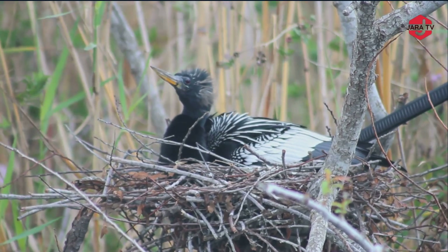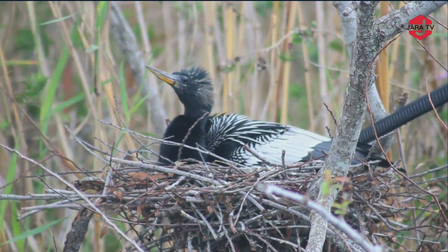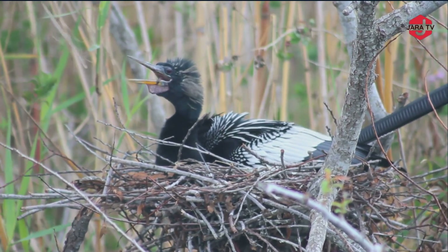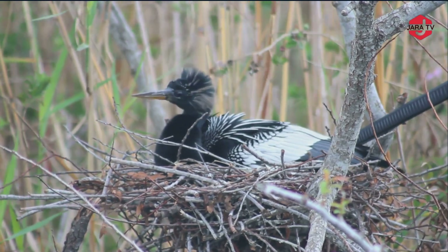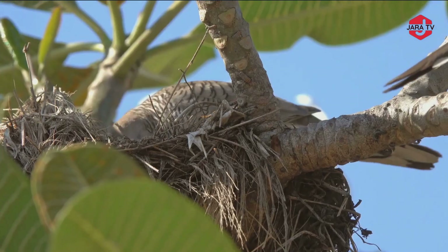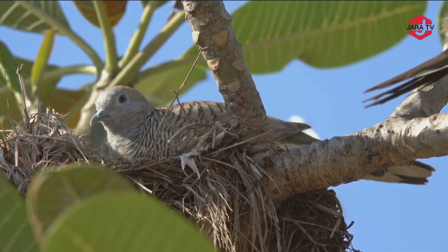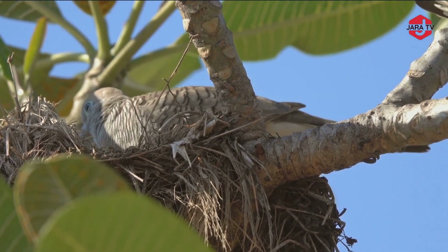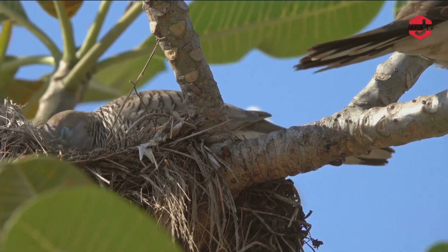Thank you so much for joining us today to explore the incredible world of bird nests. From the intricate weavings of weaver birds to the towering homes of storks and the cozy cradles of owls — remember, these nests are not just structures. They're a testament to nature's artistry and the remarkable strategies that birds employ to ensure the survival of their species. If you enjoyed this video, don't forget to give it a thumbs up, subscribe to our channel for more captivating nature content, and hit that notification bell so you never miss an update.